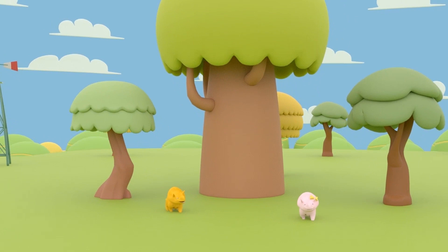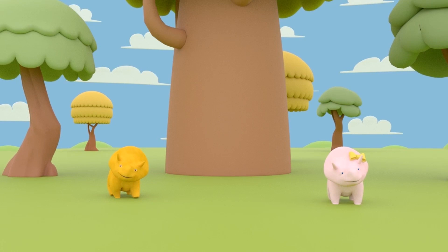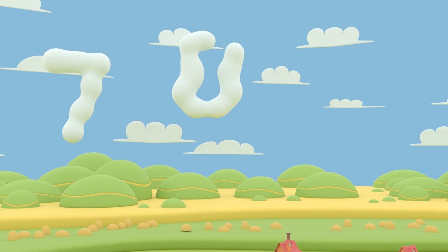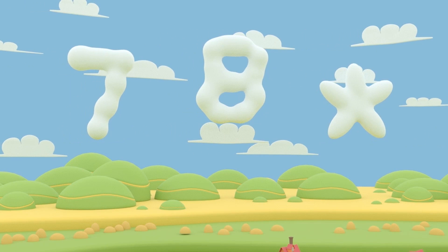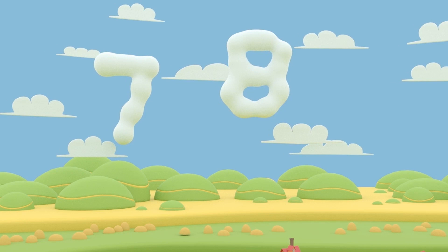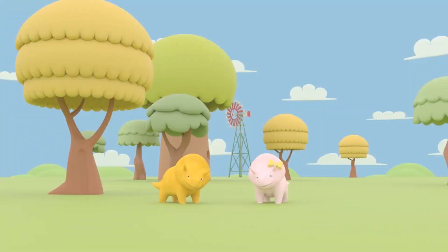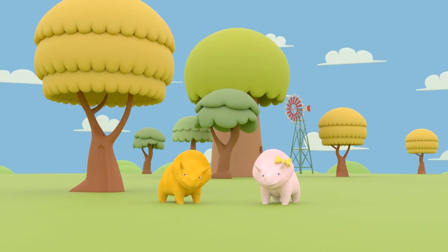Wow, what a great view! Do you see any clouds? Here they are: seven, eight. Oh — it's a star! Nine, ten. Those clouds were amazing! Well done! You learned how to count to ten. Would you like to sum up?